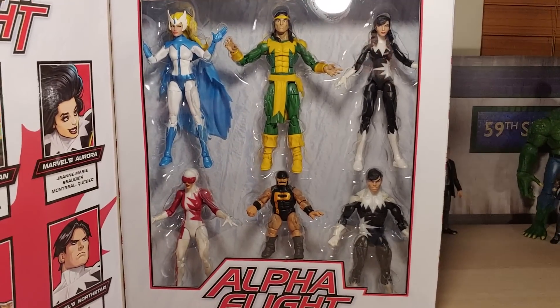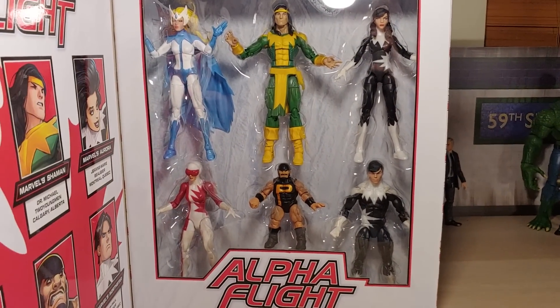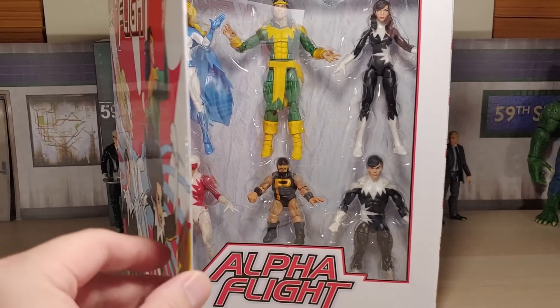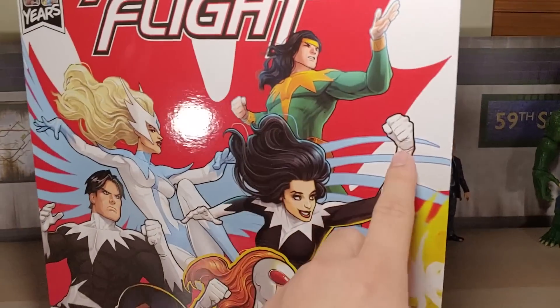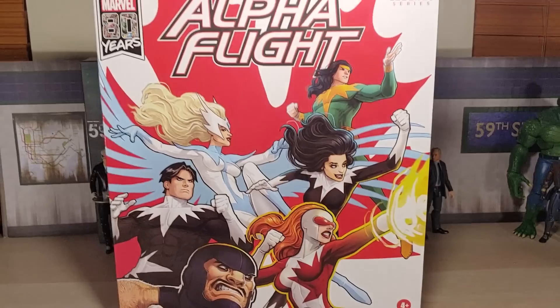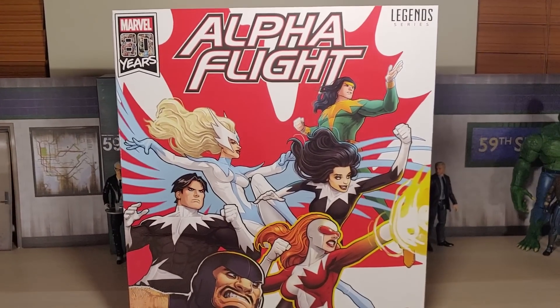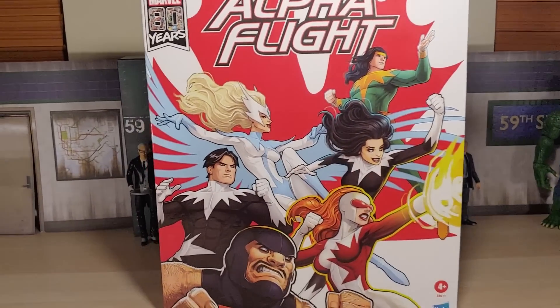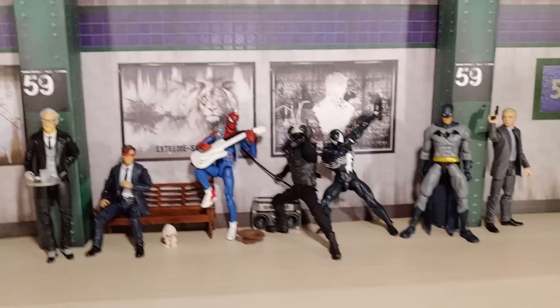I'm going to take these out, but I would love to have one in box. I'm sure this set is going to eventually go on sale — it's $109 on Amazon right now and it is an Amazon exclusive, so keep that in mind. It'll eventually go on sale.